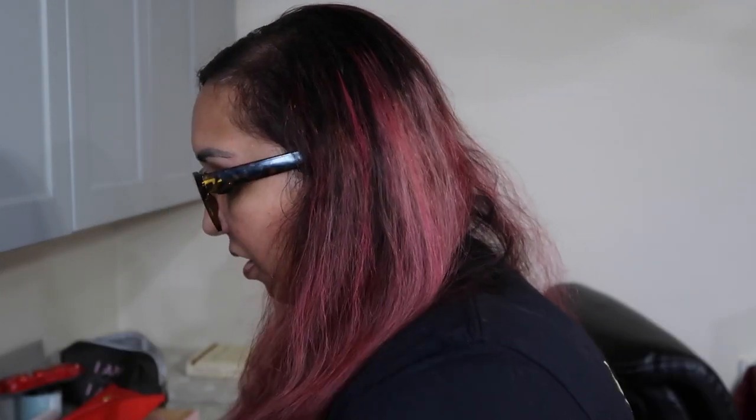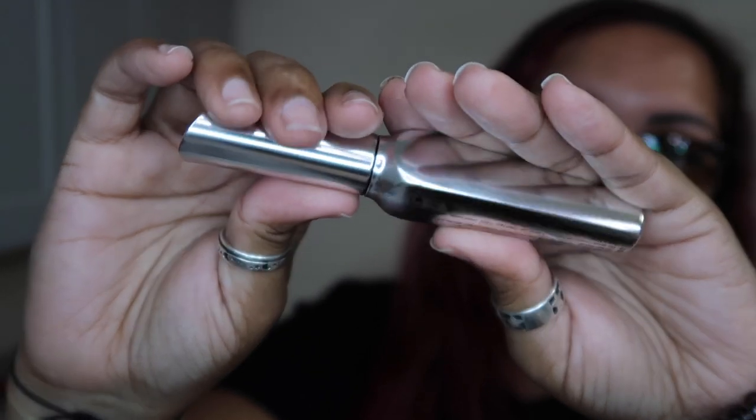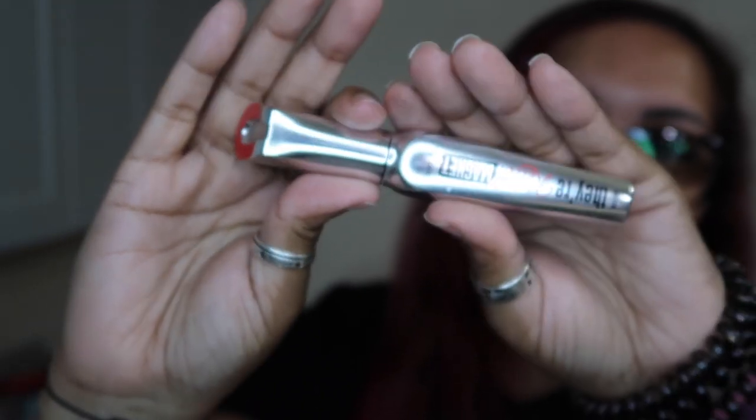The next item in the box is by Benefit Cosmetics — They're Real Magnet. It's a mascara. I'm not going to open it because I'm not using mascaras right now, but here it is. I've heard really good things about this mascara. Anything by Benefit — I think they're a pretty good product, so you're going to get your money's worth with that.